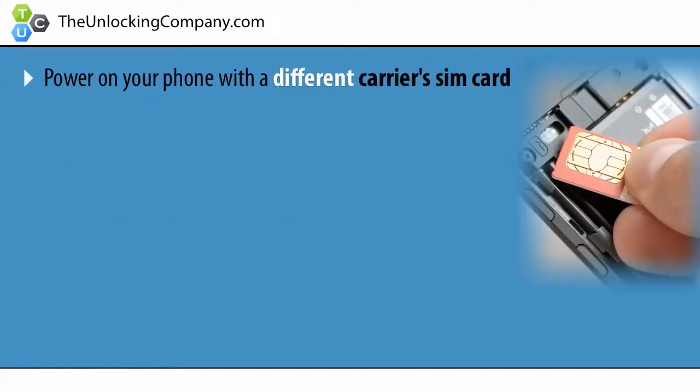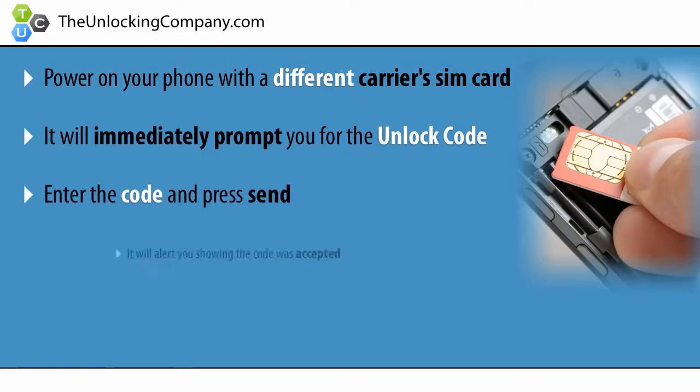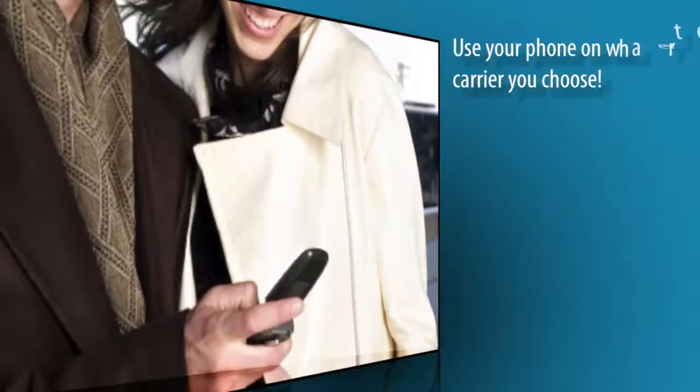Lastly, once you receive the unlock code, power on your phone with a different carrier's SIM card and it will immediately prompt you to enter the code. Enter the code and press send.